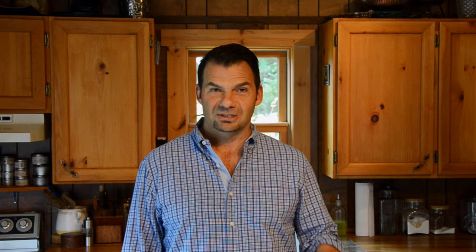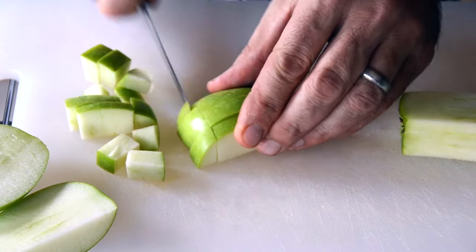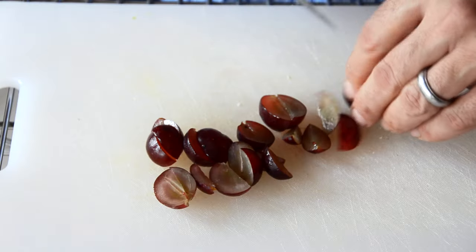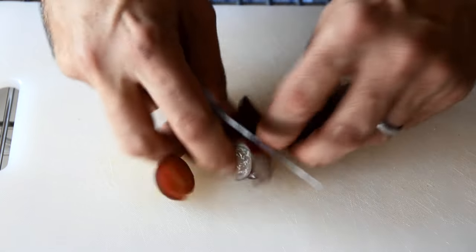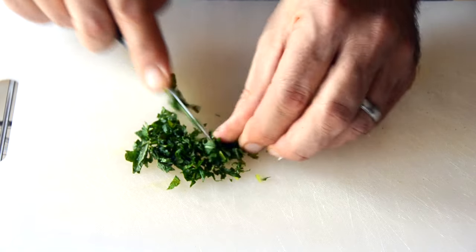Now we're on to a really interesting combination of fruits and vegetables. We need five ribs of celery — we're going to chop them. Two Granny Smith apples: take the flesh off the core and chop into bite-sized pieces. Beautiful red grapes, cut them in half and then into quarters. I like to add a little bit of finely chopped mint.